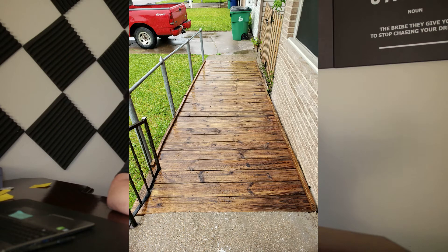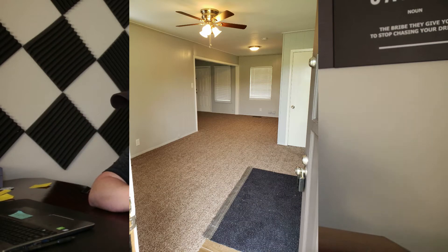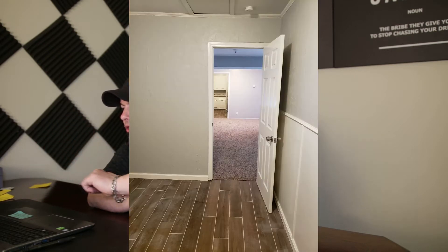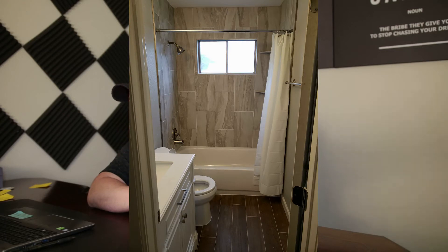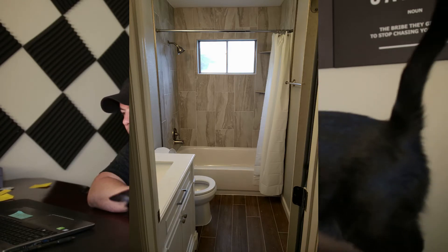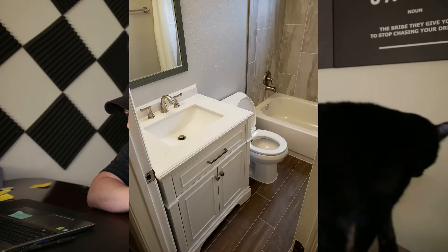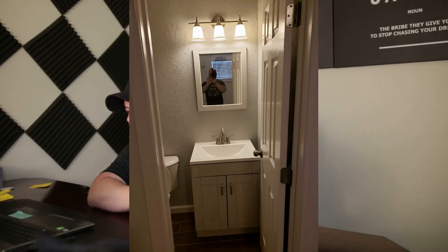These are the after pictures of that same property. This is the entrance, the front door — you open it and anybody would want to live here. There's the hallway, the new kitchen, the oversized laundry room, a bedroom, and a brand new bathroom with custom tile laid on the floor and walls — very inexpensive, very appealing, and most importantly durable. Here's the other bathroom as well, and here is the outside of the house.